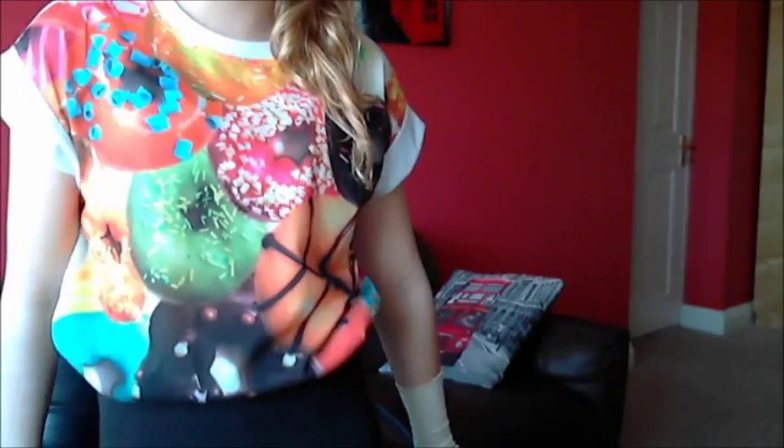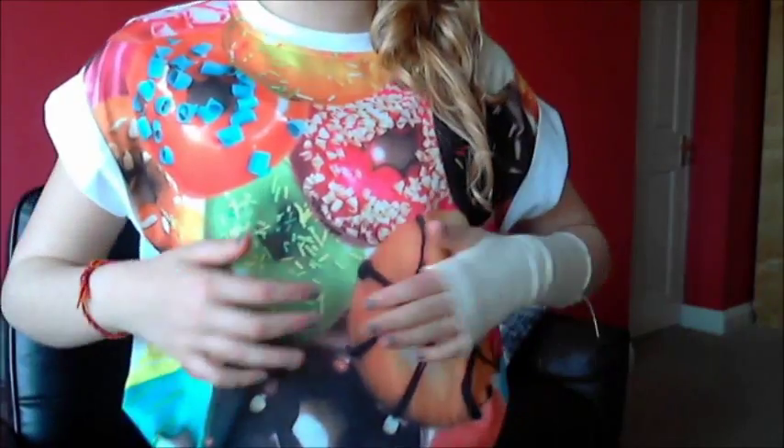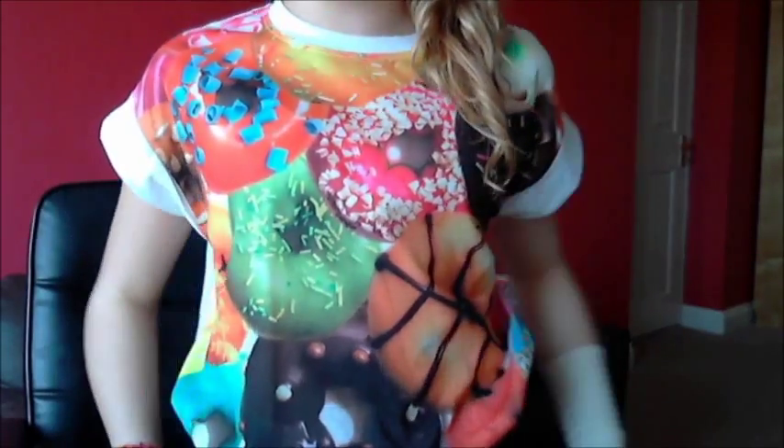The first place we went to was Primark, and I got this top which has got these little donuts all over it and it's super cute. It's actually really big and it comes down quite far, but I just thought it was really cute to tuck into leggings like I'm wearing today. It's just so bright and colourful with all these donuts on it, and it was £5.